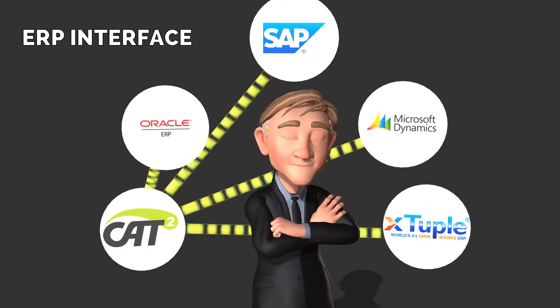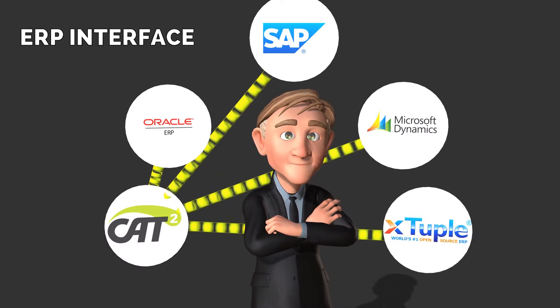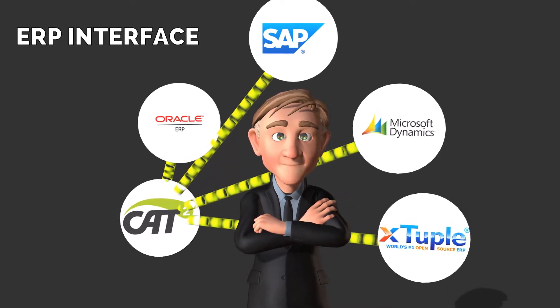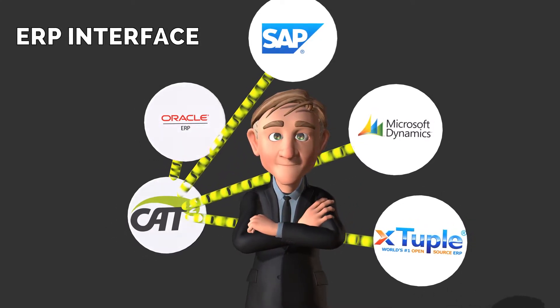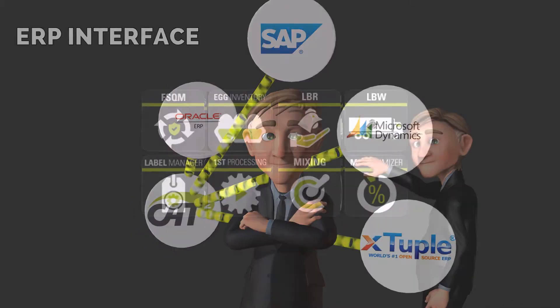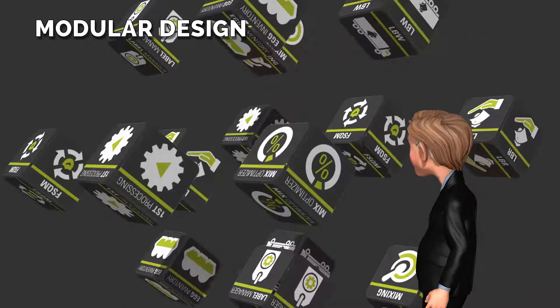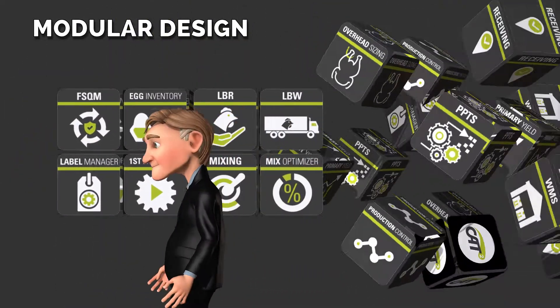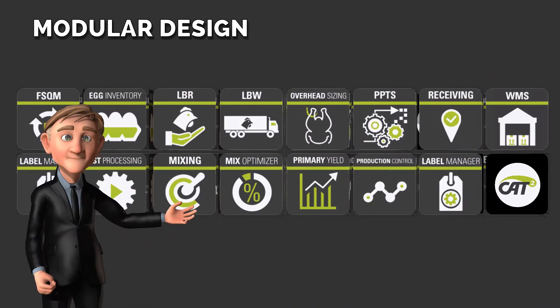Bob was sure the deal-breaker would be trying to interface with their ERP, but Cat Squared had extensive experience with widely standardized ERPs like SAP. They could even interface with homegrown ERPs. Because of Cat Squared's modular design, Bob could pick just the right mix of tools for his facility, or phase in additional capabilities over time.